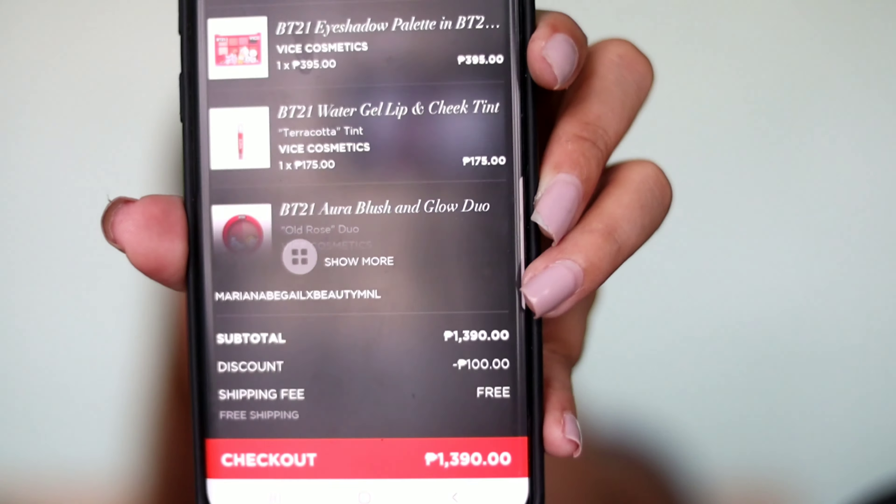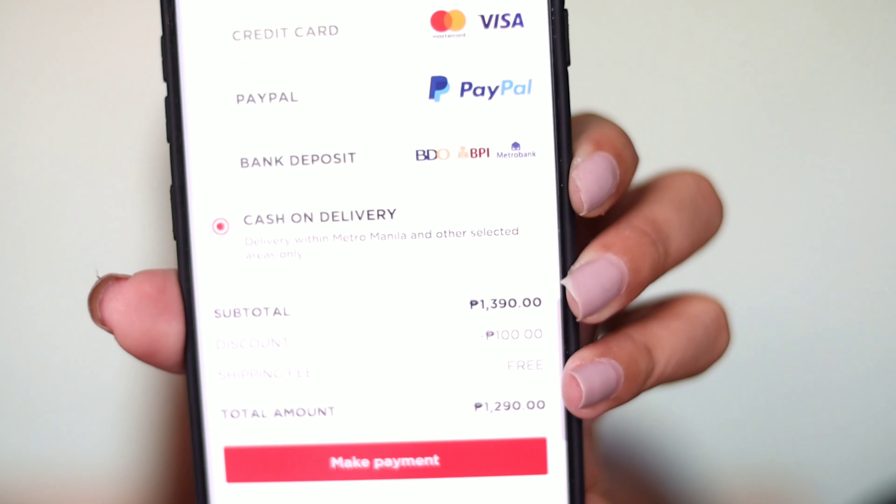The discount applied! Oh my gosh, I'm so happy! I'm checking out now. There are even freebies here. Oh my gosh, I'm so thrilled — I never imagined I'd get a discount code or anything like this. You can see the 100 pesos off discount was applied. I'll just do cash on delivery. That's how easy it is to order on Beauty MNL!